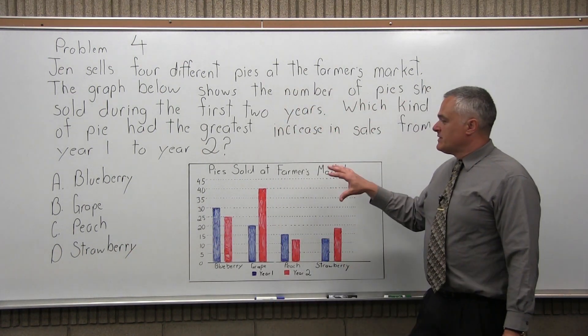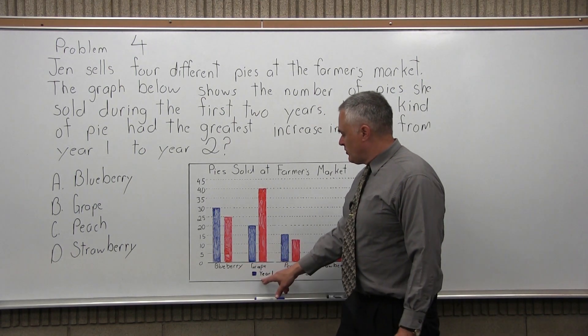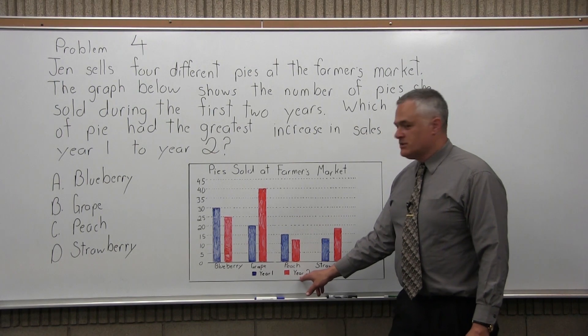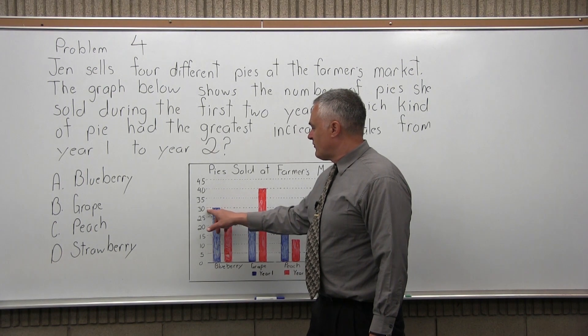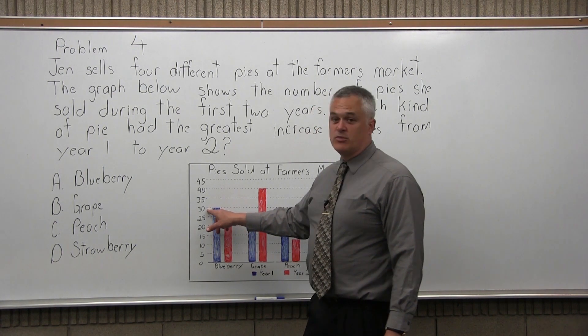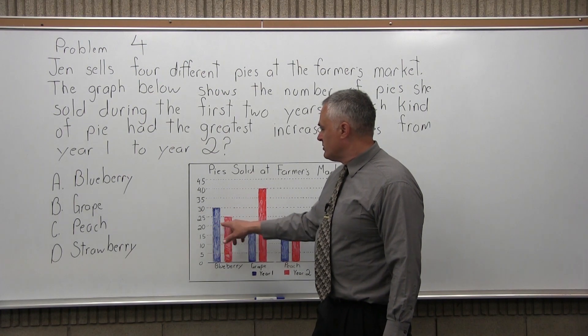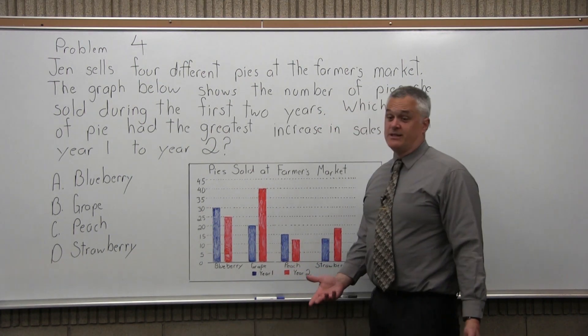We have a graph included in the question. Year 1 is indicated in the color blue, and year 2 is indicated in the color red. Blueberry pie actually dropped in sales — the first year it looks like we had 30 blueberry pies sold, and by the second year blueberry dropped down to 25. So it's not blueberry — that decreased in sales.